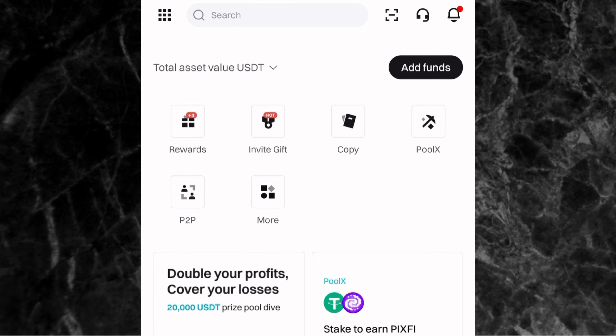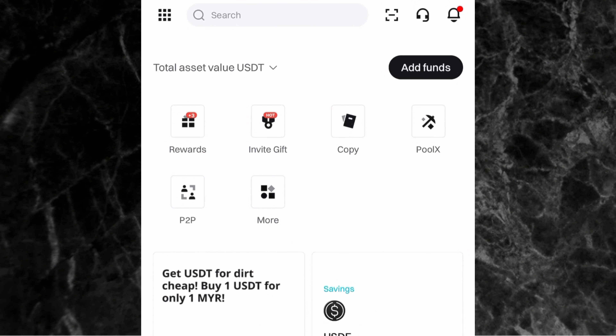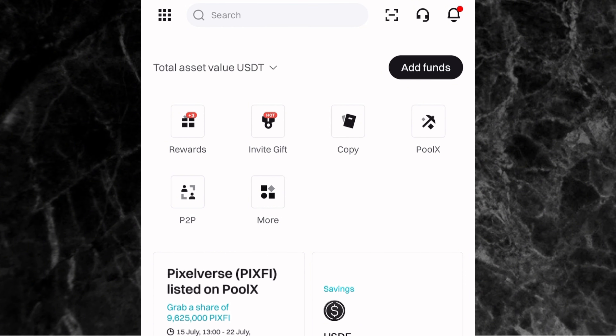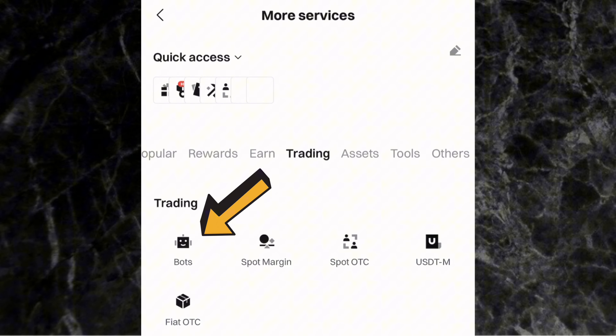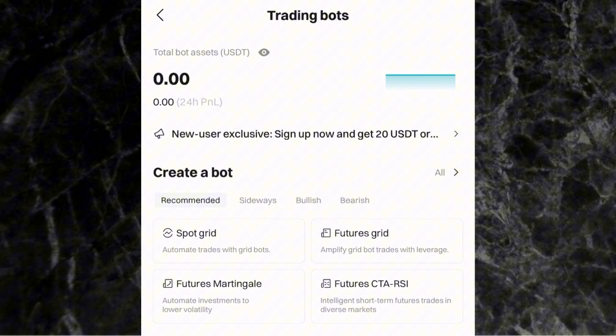As you can see on the screen, I'm on the home page of the Bitget app. The first thing you want to do is go to the trading bots page. From the home page, click on 'More,' then go to 'Trading' and click on it. You'll then see where you have 'Bots' — click on it and it will take you to the trading bots page.